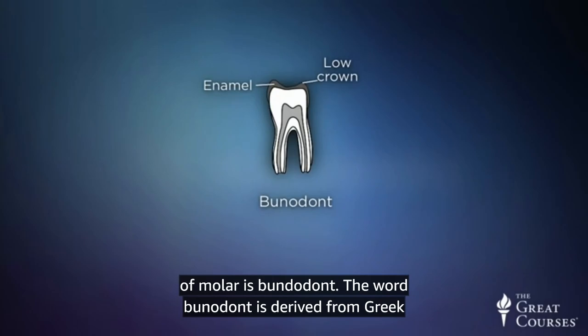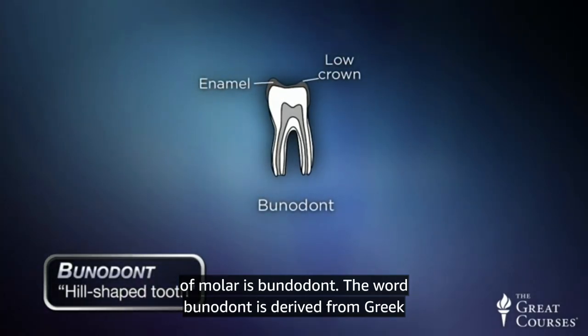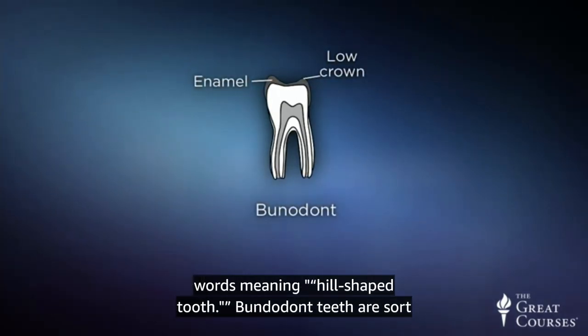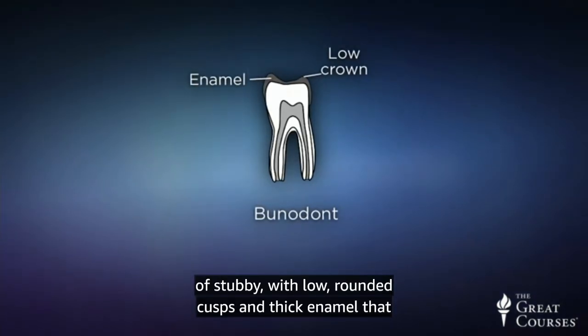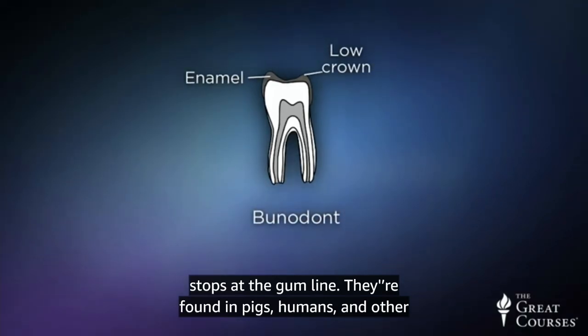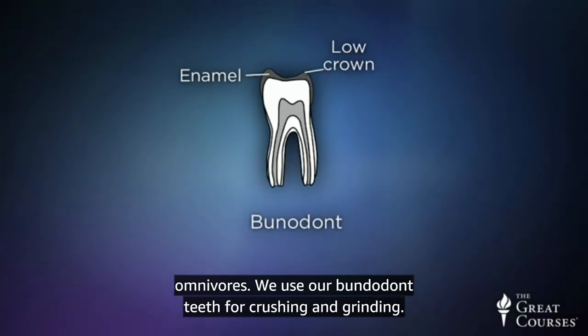Another type of molar is bunodont. The word bunodont is derived from Greek words meaning hill-shaped tooth. Bunodont teeth are sort of stubby, with low, rounded cusps, and thick enamel that stops at the gum line. They're found in pigs, humans, and other omnivores. We use our bunodont teeth for crushing and grinding.